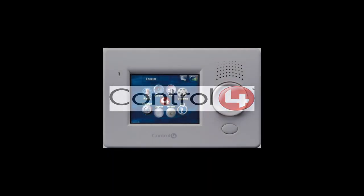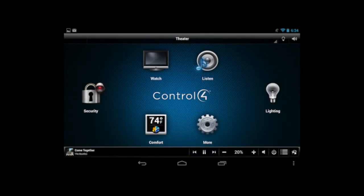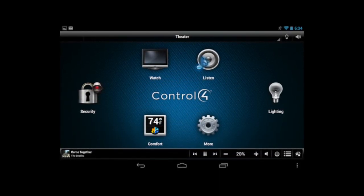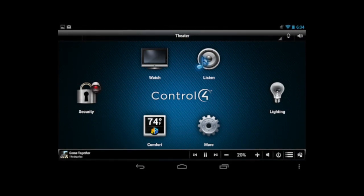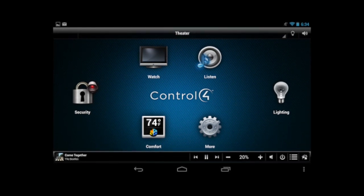Both the main home and apartment feature a Control4 home automation system. This system allows you to automate entry door keypads, program auto-lock doors, program lights to turn on and off, regulate thermostats, and control televisions.